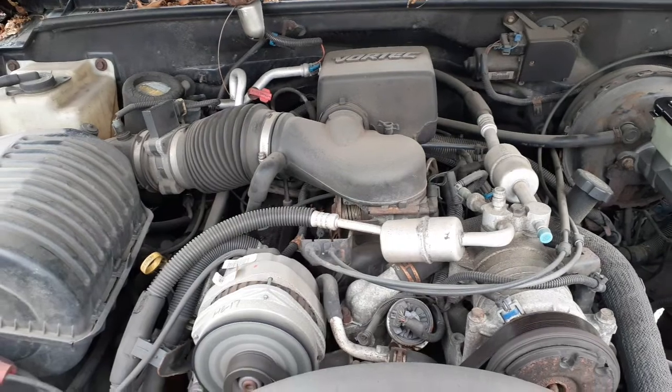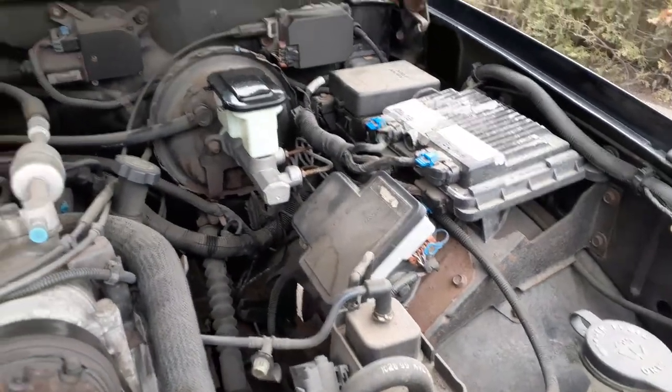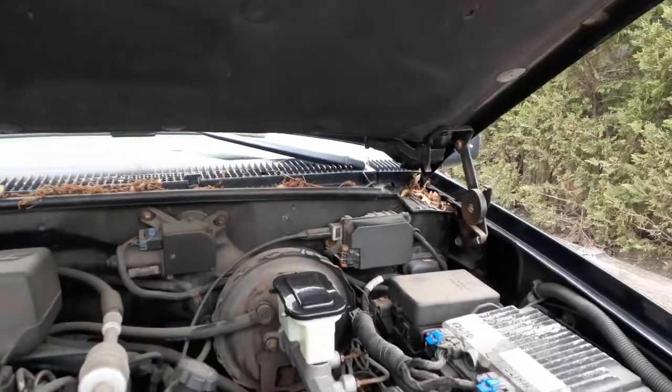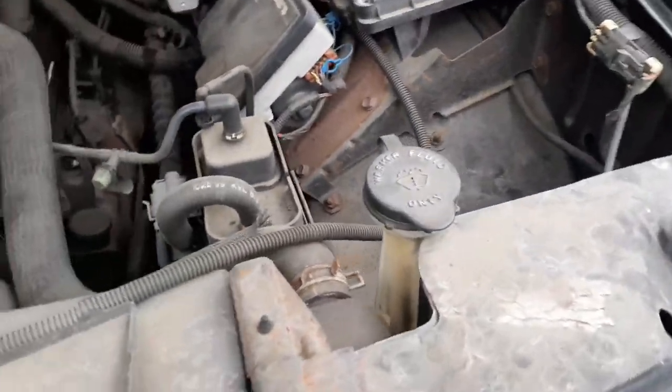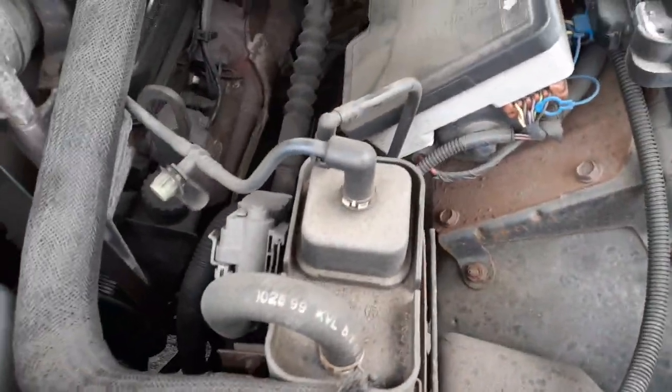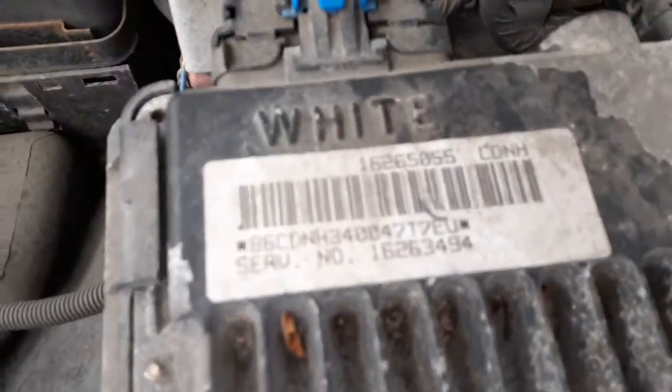5.7 — really nice, everything is there. Everything is listed underneath the hood. There's the ABS unit, there's the master booster. Boost control on the back wall. There's your fuel vapor canister, and the computer is right there with the numbers.